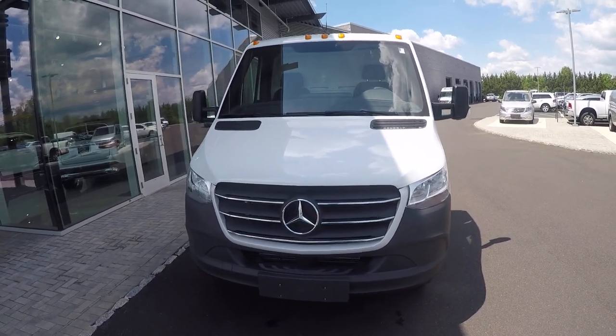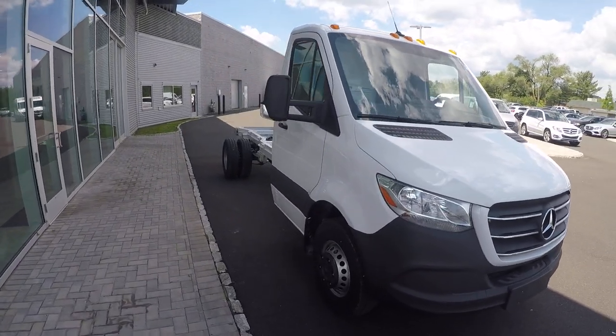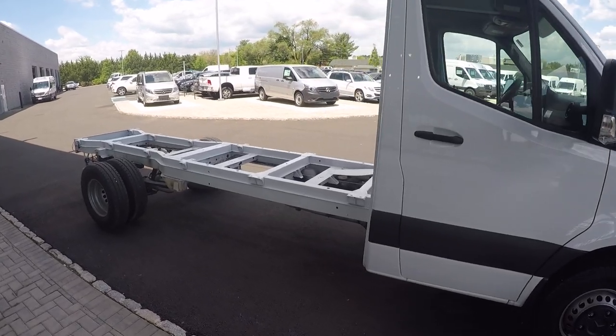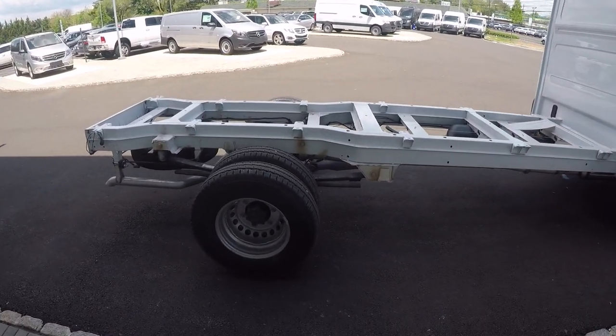This is a 2019 Mercedes-Benz six-cylinder diesel 170 wheelbase cab chassis. This vehicle can be upfit with anything from a 14 to a 16 foot body in multiple different configurations.